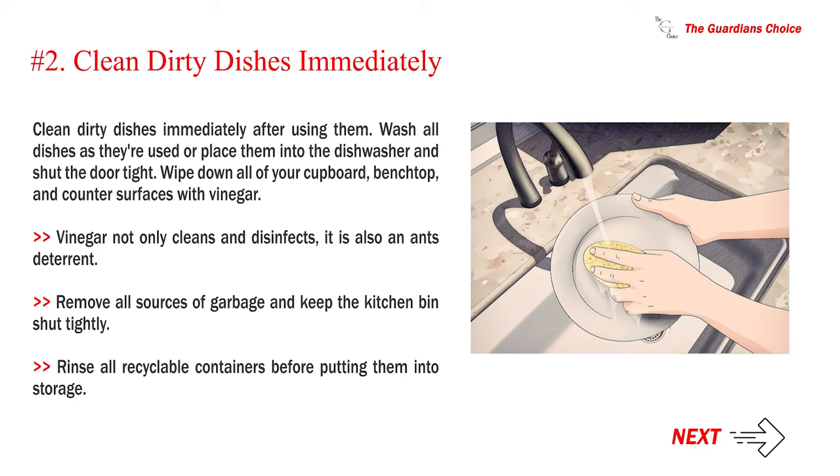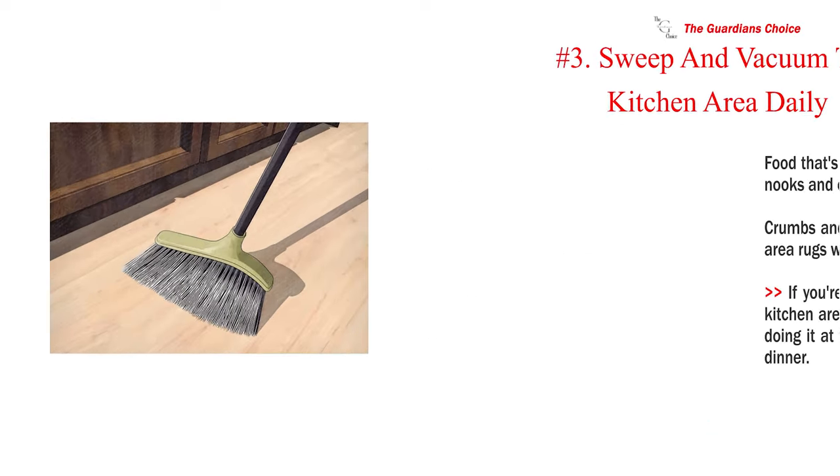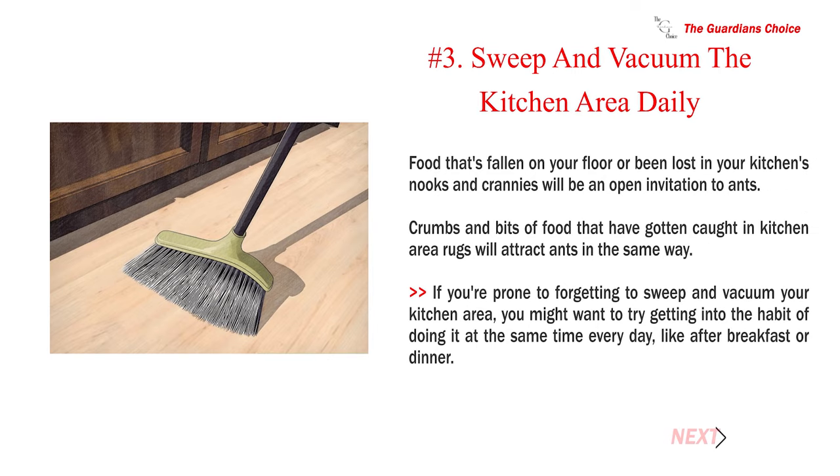Rinse all recyclable containers before putting them into storage. Number 3: Sweep and vacuum the kitchen area daily. Food that's fallen on your floor or been lost in your kitchen's nooks and crannies will be an open invitation to ants. Crumbs and bits of food caught in kitchen area rugs will attract ants in the same way. Try getting into the habit of sweeping and vacuuming at the same time every day, like after breakfast or dinner.